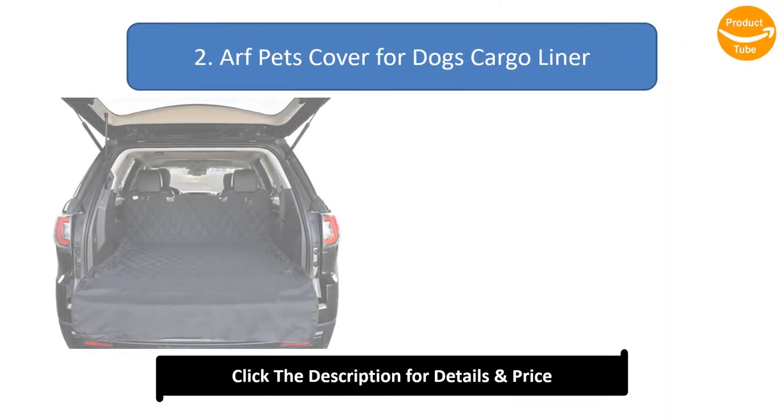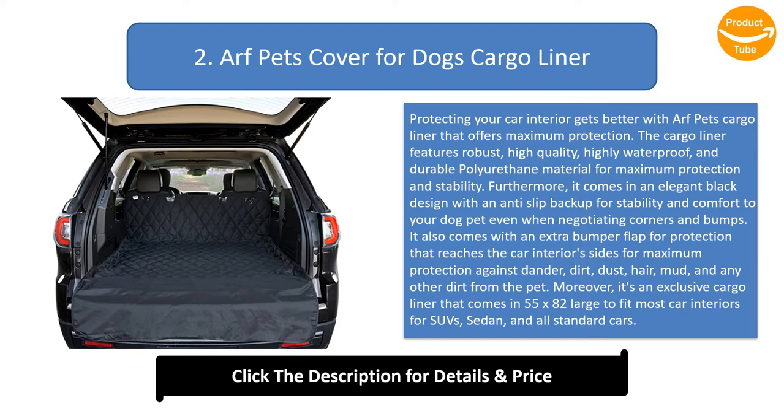Number 2: AFPETS Cover for Dogs Cargo Liner. Protecting your car interior gets better with the AFPETS Cargo Liner. It features robust, high quality, highly waterproof, and durable polyurethane material for maximum protection and stability. It comes in an elegant black design with an anti-slip backup for stability and comfort to your dog even when negotiating corners and bumps. It also comes with an extra bumper flap for protection that reaches the car interior's sides, guarding against dander, dirt, dust, hair, mud, and other pet mess. It measures 55 by 82 inches for universal fit in SUVs, sedans, and all standard cars. The textured anti-slip backup promotes stability and can stand up to high temperatures with no fading. It's easy to install with quick-release headrest straps and seat anchors for simple installation and firm fitting.